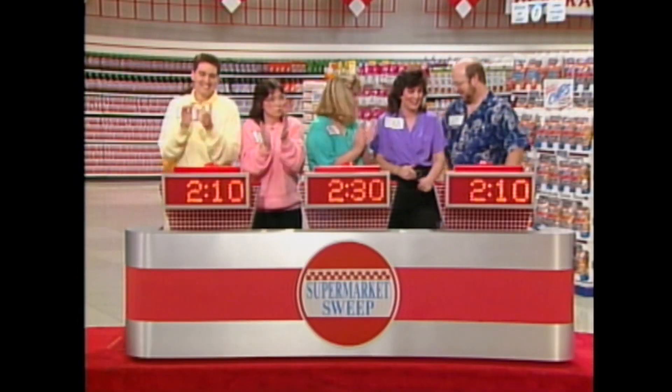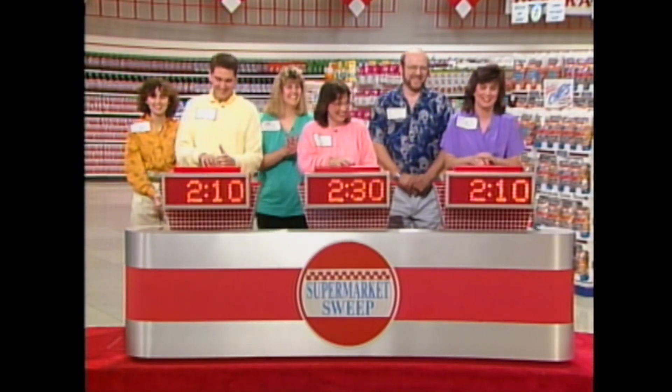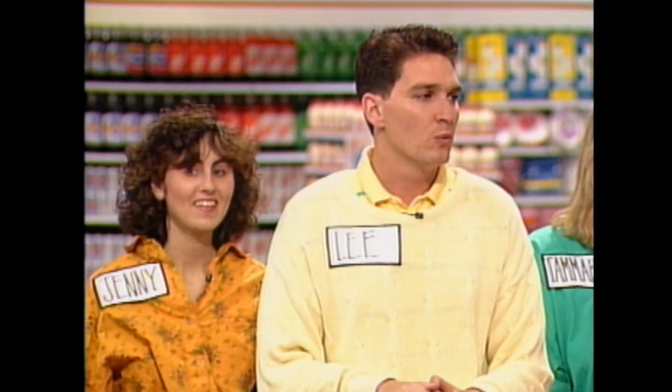Clues: Miniature. Coated. E.T.'s favorite. Jim buzzes in — Reese's Pieces! That's it. There's a man with five kids — he would know about E.T. and Reese's Pieces. Here's the last one in the round-robin game. Clues: Bowlful. Breakfast. Champions. Lee buzzes in — Wheaties? That's it, of course. Wheaties, breakfast of champions.